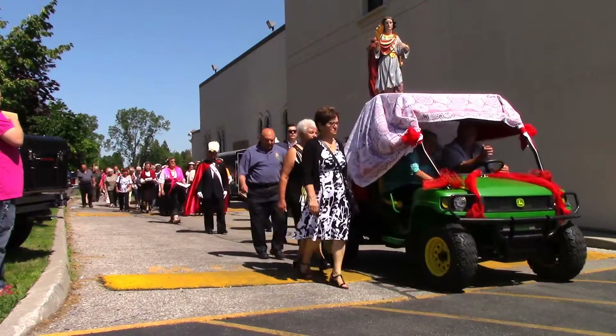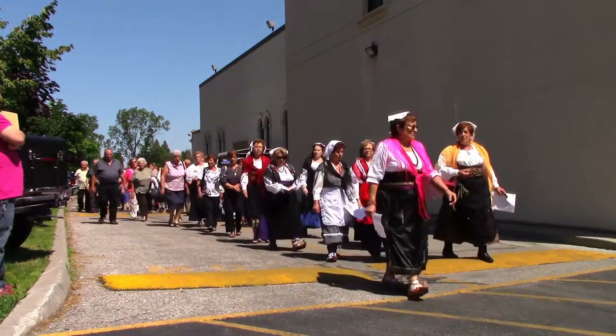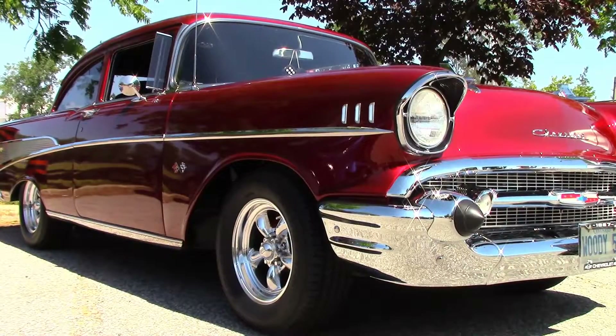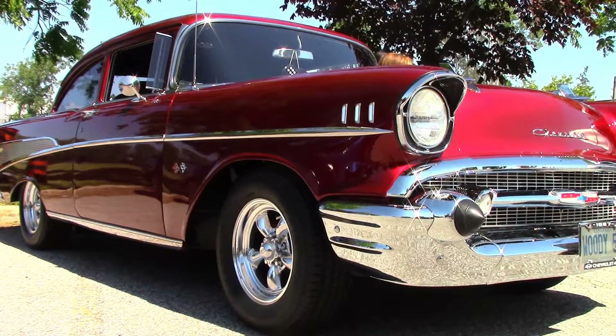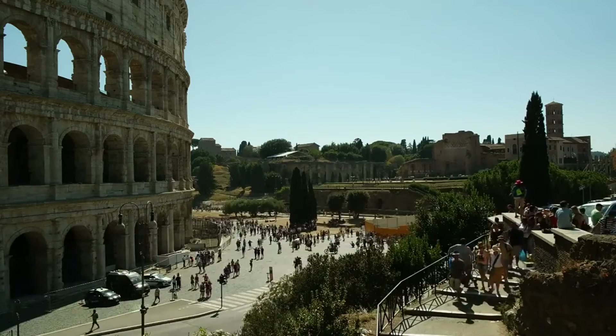Summertime and the living is easy. Here we are at the Chicharro Club's annual classic car show as part of the Centenario Festival. This is a show that everyone will remember. It's like a Canadian classic car show vacation in sunny Italy without ever leaving home.